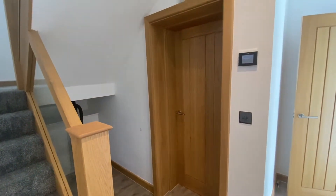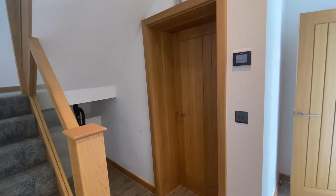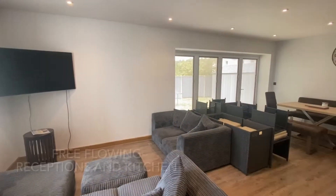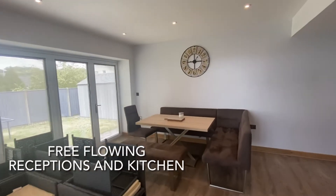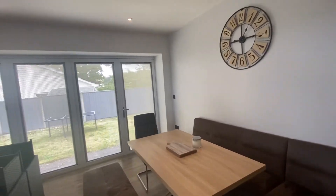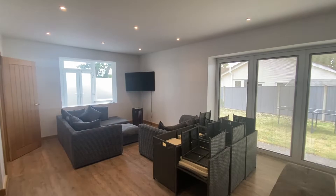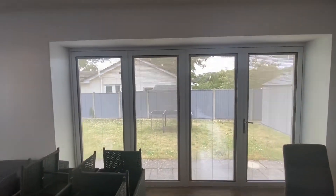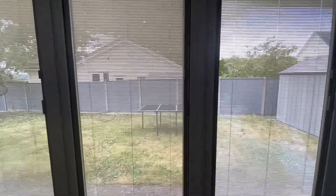Through this door there is a sitting room, not shown in this video as it's currently used for storage. The free-flowing principal reception has sitting and dining areas, and there are high quality bifold doors with integral blinds opening to the west-facing lawn.